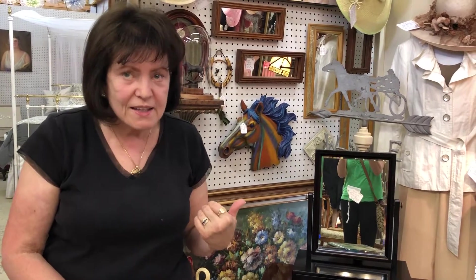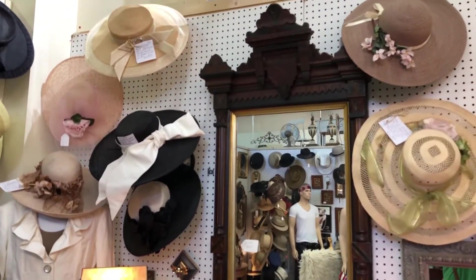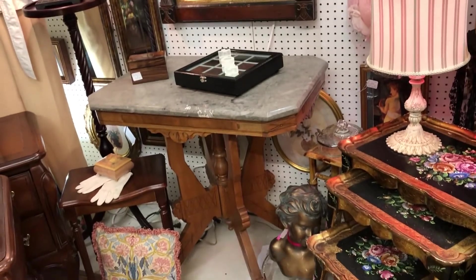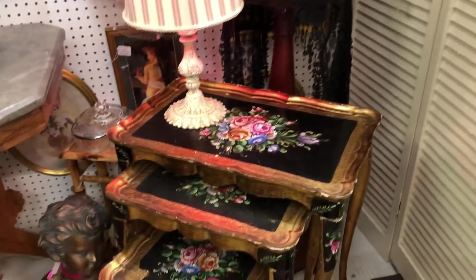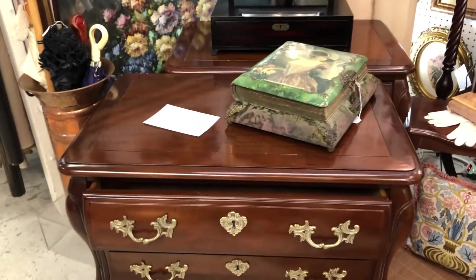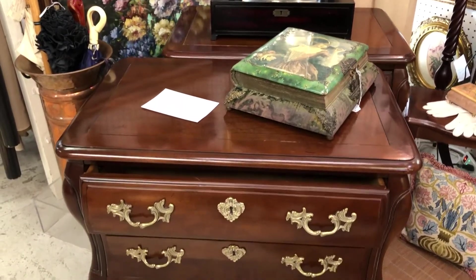I have a lot of great stuff to show you today and let's start out with some Eastlake over here. This is Eastlake from the early part of the century. The mirror also has a table with the marble top. Then I have some little French tables here that are hand-painted. And I have a pair of the Bombay style so you can free float them. They can be beside your bed or in the living room. The back is just as lovely as the front.